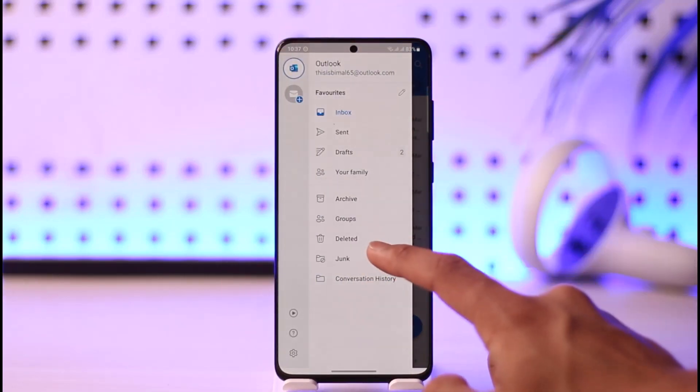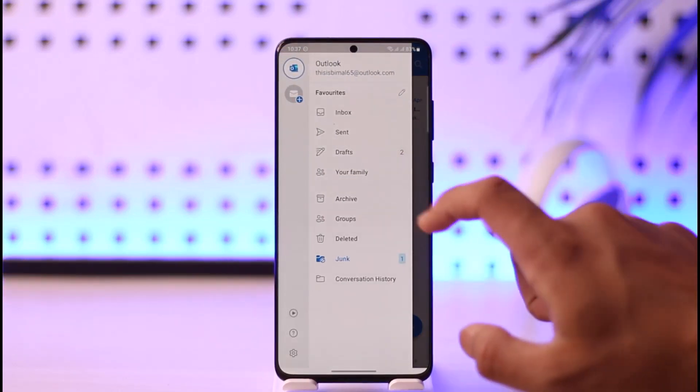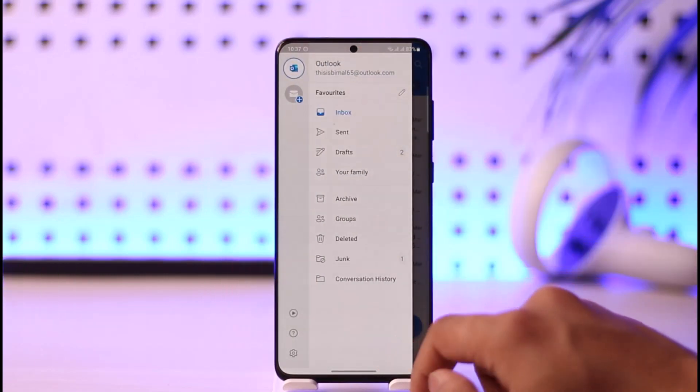The very first thing I want you to do is check inside your spam folder, because many of the emails that Outlook filters as spam will be moved to your spam folder. You might want to check your spam folder to see if that is the case.